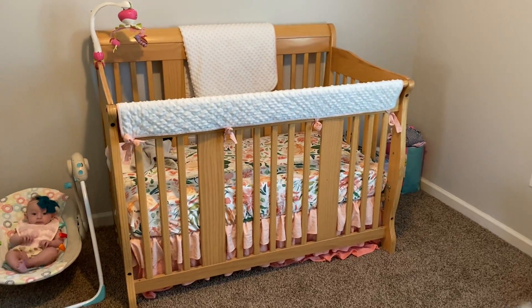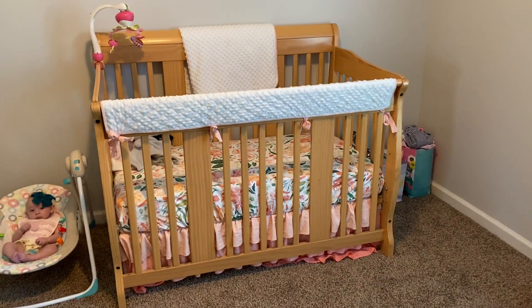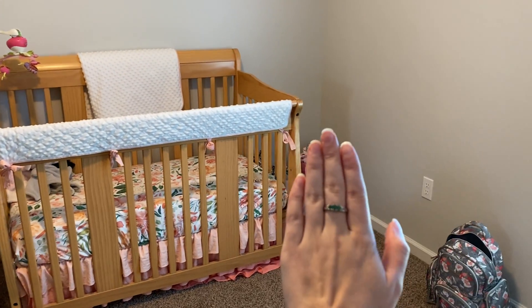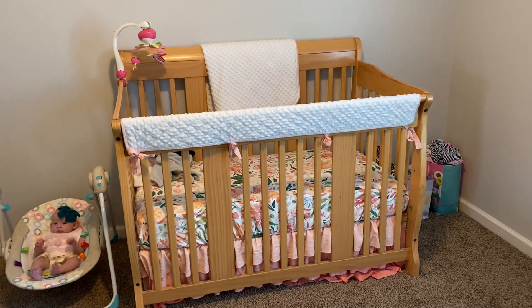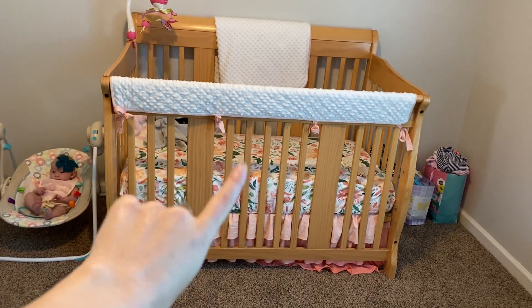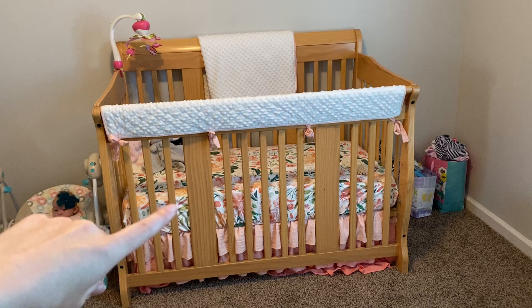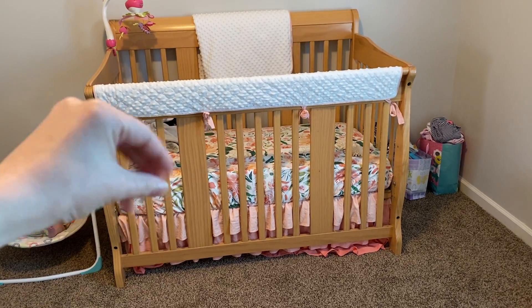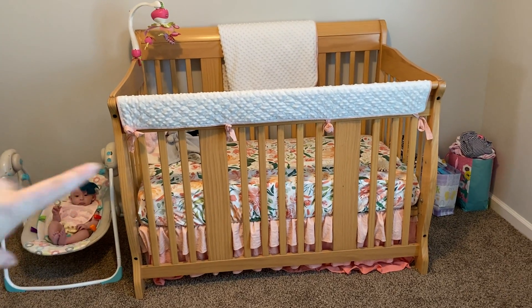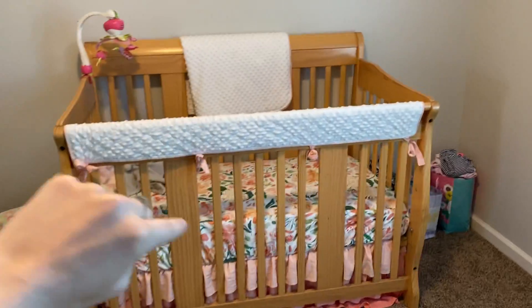This is her bed — there she is; I just put her in there while I'm filming this. Ignore all that over there — that's actually baby gifts for baby showers coming up. This is her crib. Her aunt got her the blanket, the sheets and stuff. Our aunt — me and Nathan's aunt — and our step-grandmother got her the crib.